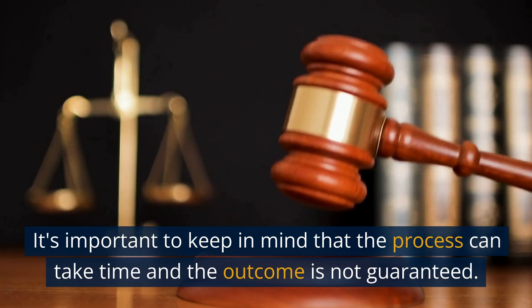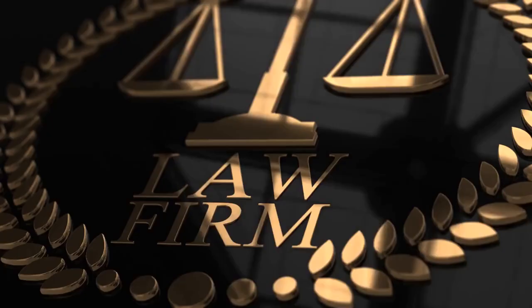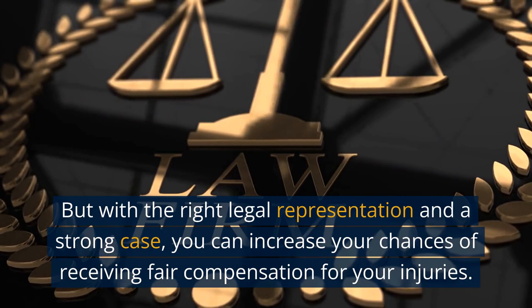It's important to keep in mind that the process can take time and the outcome is not guaranteed. But with the right legal representation and a strong case, you can increase your chances of receiving fair compensation for your injuries.